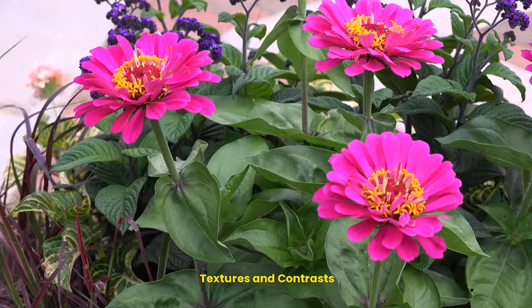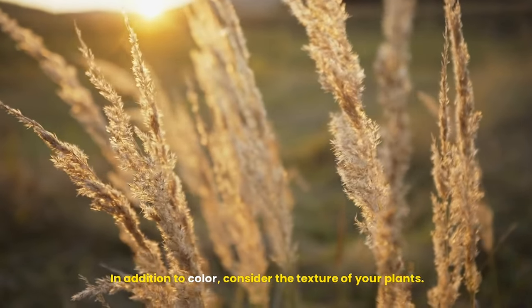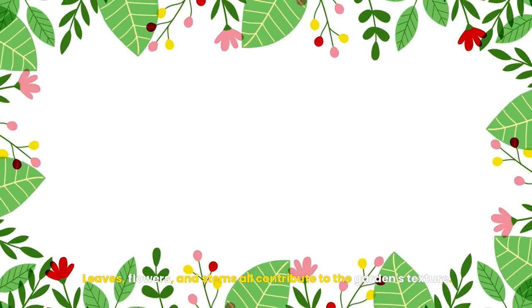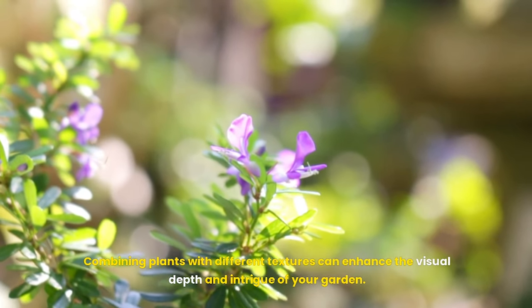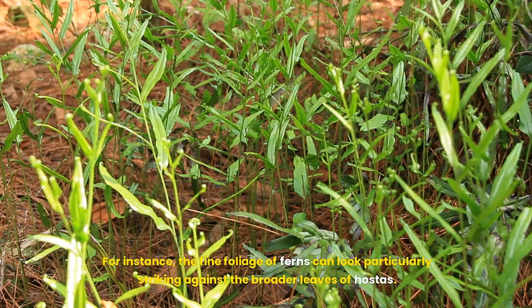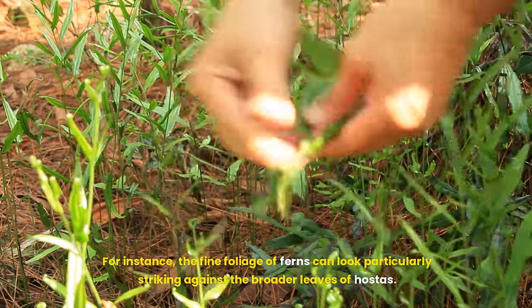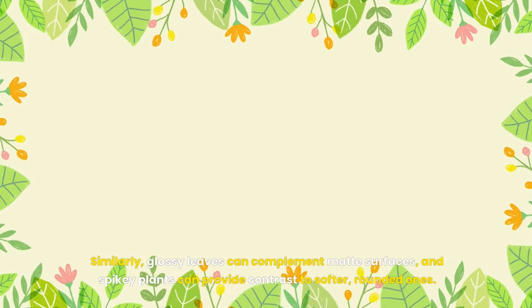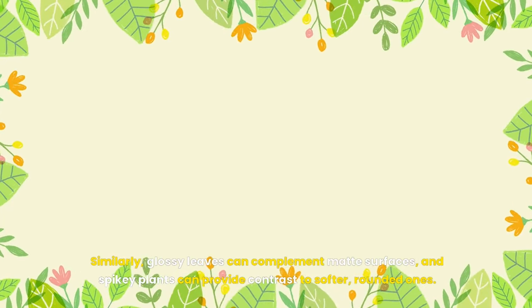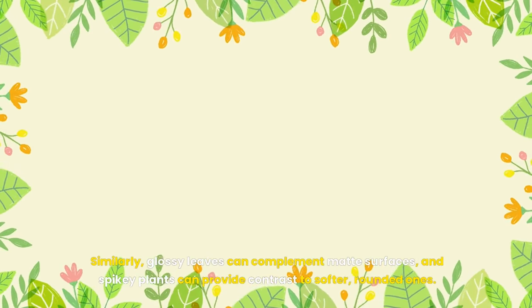Fifteenth, textures and contrasts. In addition to color, consider the texture of your plants — leaves, flowers, and stems all contribute to the garden's texture. Combining plants with different textures can enhance visual depth and intrigue. For instance, the fine foliage of ferns can look particularly striking against the broader leaves of hostas. Similarly, glossy leaves can complement matte surfaces, and spiky plants can provide contrast to softer, rounded ones.